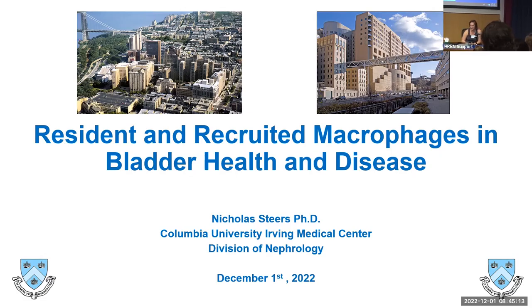Our first speaker of the day is Dr. Nicholas Steers, who is going to tell us about resident and recruited macrophages in bladder health and disease. Good morning, everybody. Today I'm going to talk about resident and recruited macrophages in bladder health and disease, starting with an overview of macrophages and tissue-resident macrophages.